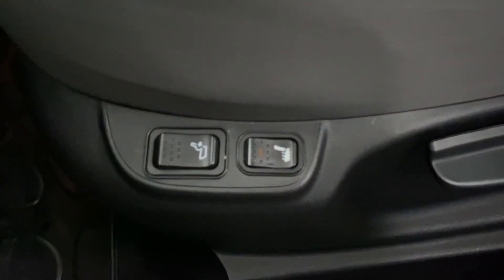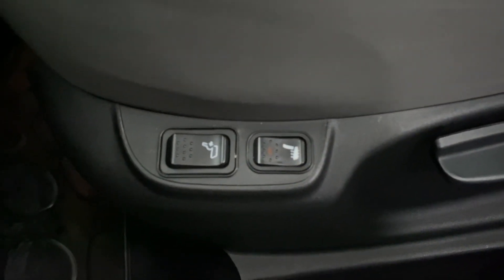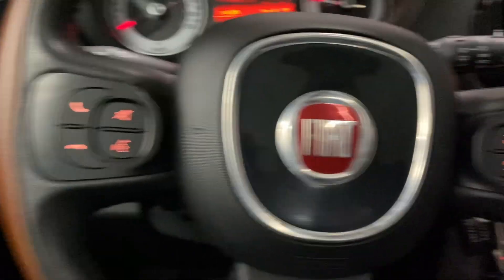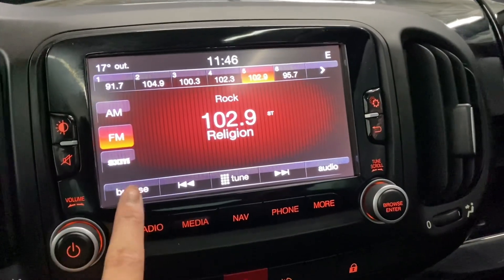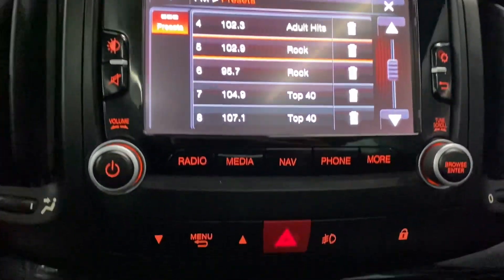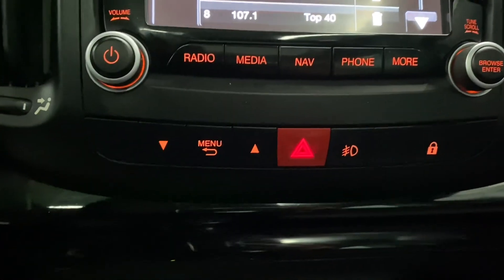You also have your lumbar support and your heated seat controls. Your leather steering wheel has your Bluetooth controls and your cruise control settings. In the middle you have a touchscreen display, audio controls, as well as your powered locks.